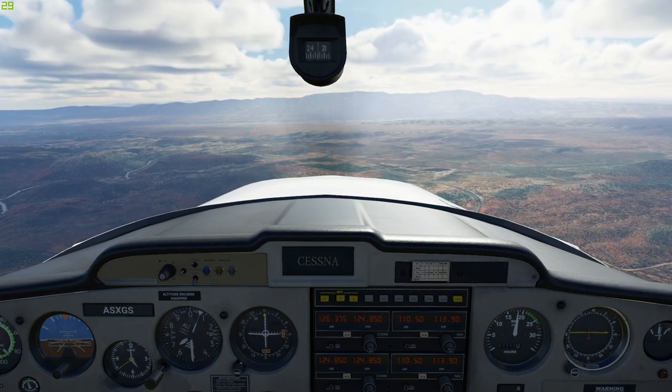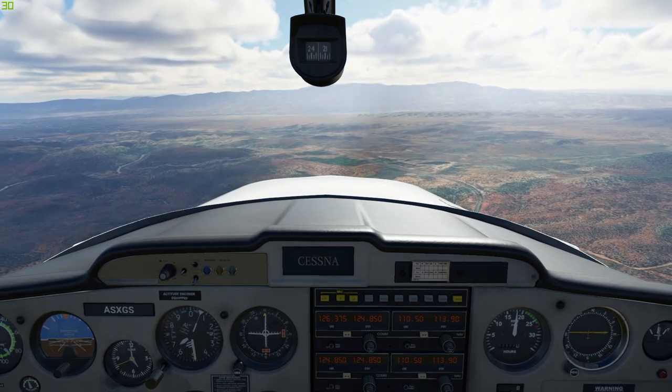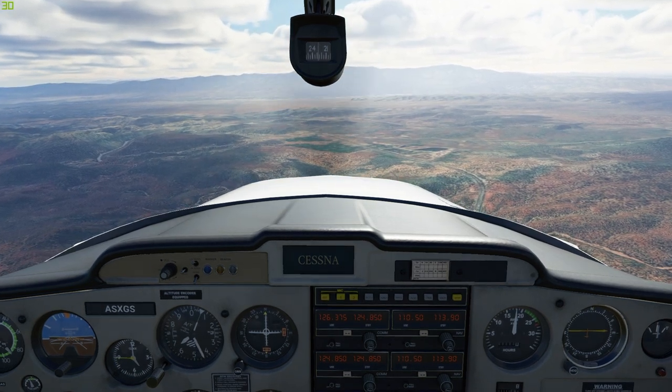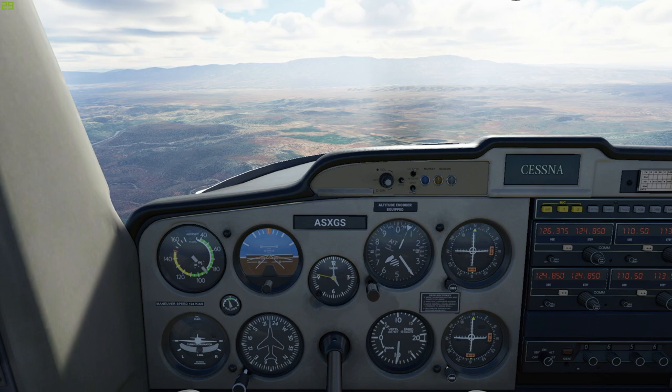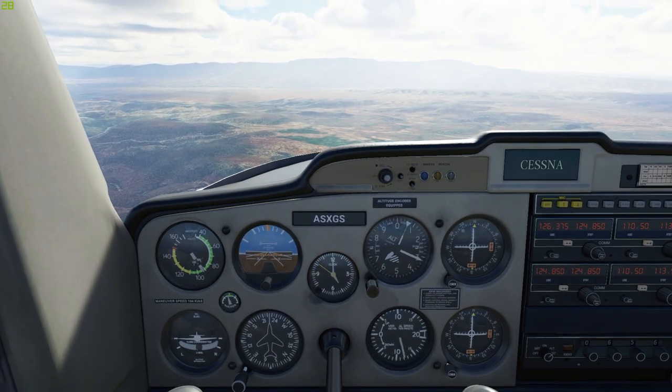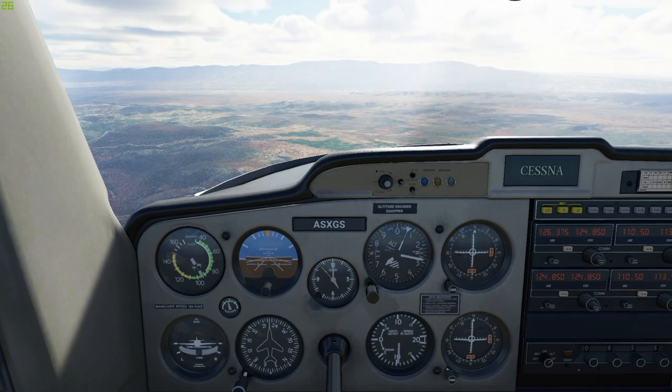As expected, with a nose-down attitude our altitude is decreasing while our speed is picking up. Why don't you get us back to a cruise attitude and we'll hit the last part of our lesson.